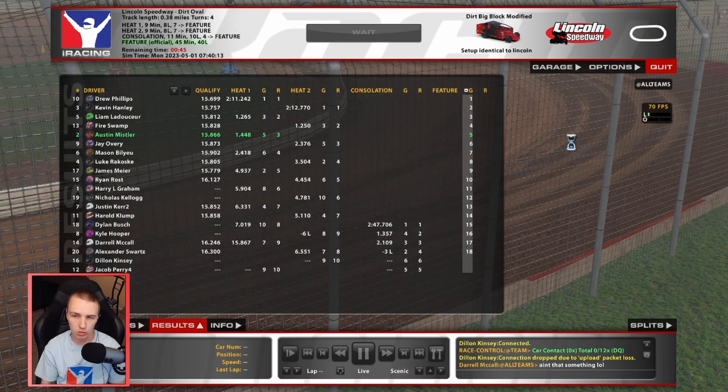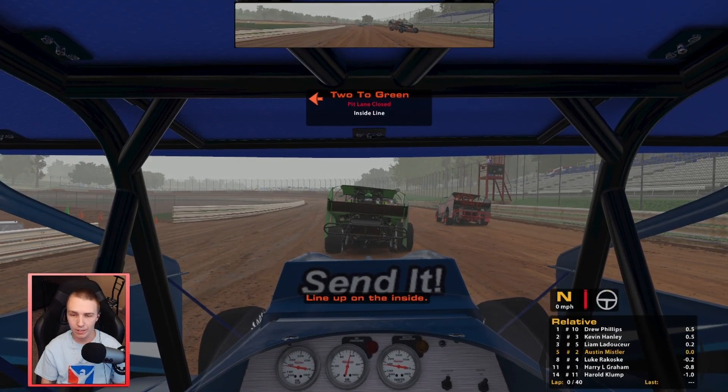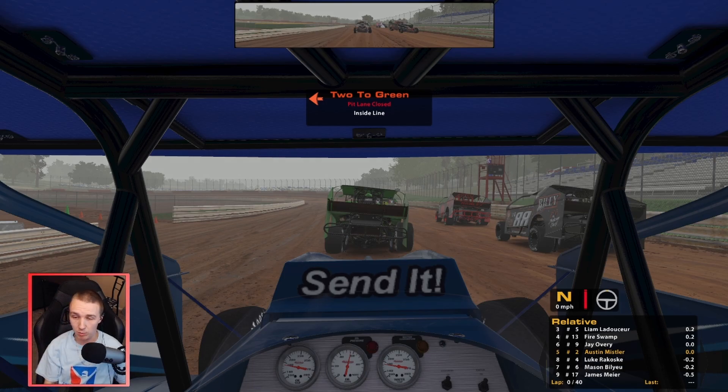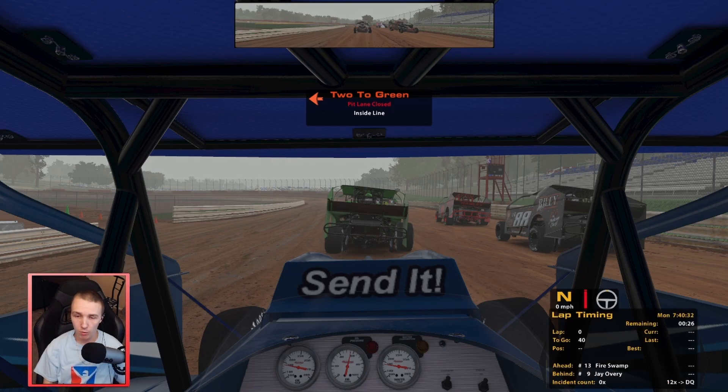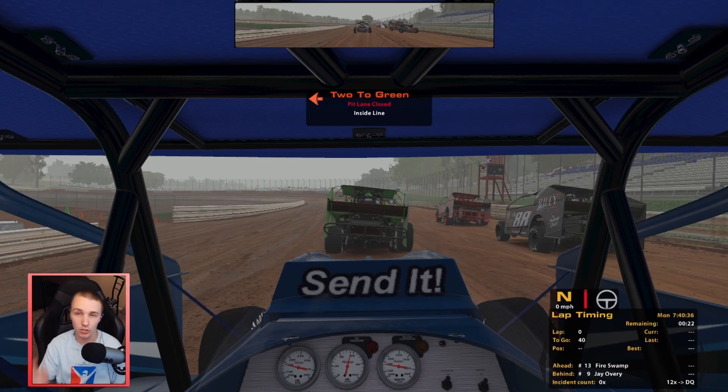Alright, time for the feature race. We're starting in fifth, had a really good heat race, hopefully we can keep that up. Starting on the inside here. There are some fast people from that second heat on our outside, so it should be interesting. I'm hoping we could stay around the top 5 and try to gain some spots. Hopefully we just don't end up in a wreck - I don't want to end up turned or flipped over, that'd be disappointing.